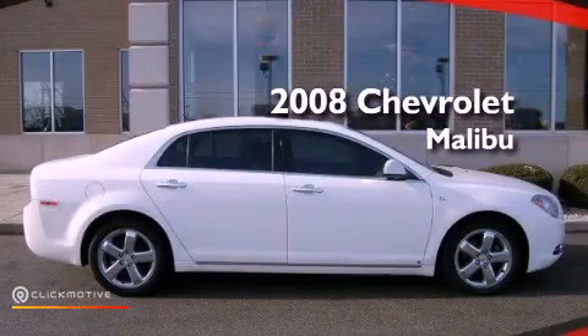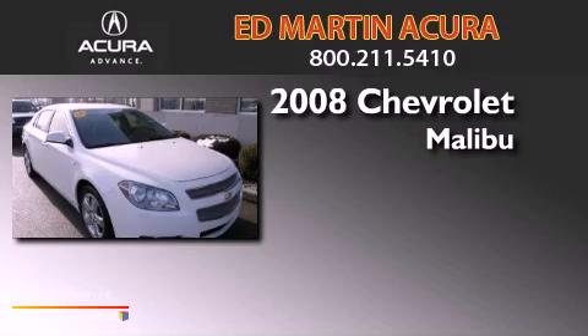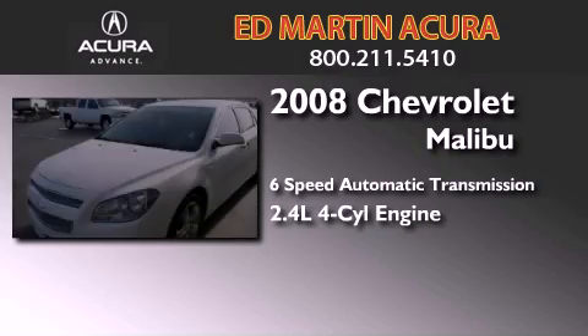This is a 2008 Chevrolet Malibu. This car has a six-speed automatic transmission and an inline four-cylinder engine.